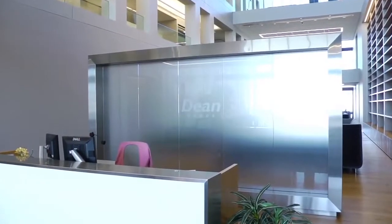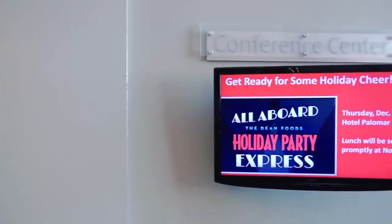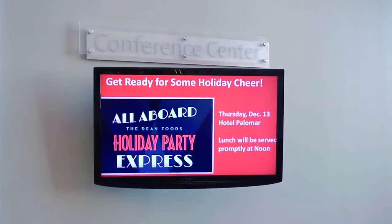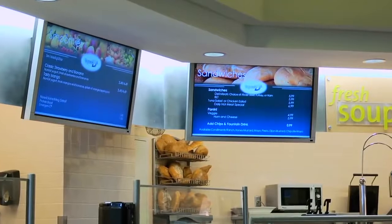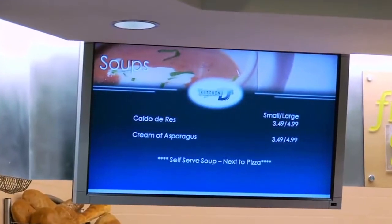When Dean Foods was considering moving headquarters, we thought a lot about the different ways to integrate technology into our new building. One of the ways that we thought would be a great capability for the user community was digital signage. We're also able to utilize digital signage for inclement weather notifications and any type of emergencies that come up — we have a tool we can use to quickly notify the user community on what actions they might need to take.